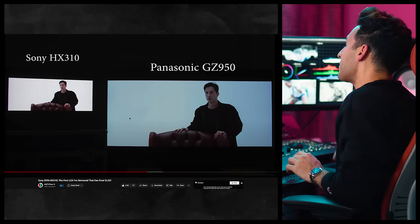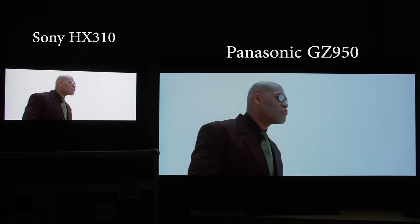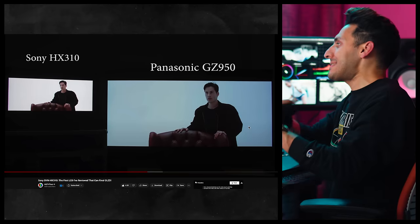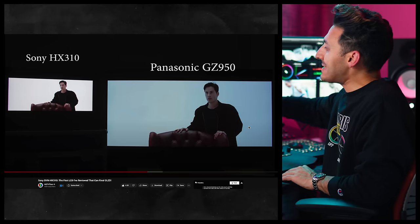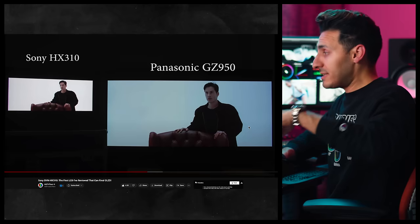The answer is twofold. One: ABL — auto brightness limiter. So any time something gets too bright, it brings the brightness down to level it out. And the second main reason, especially with OLEDs, is that they cannot sustain really high nits, still to this day.